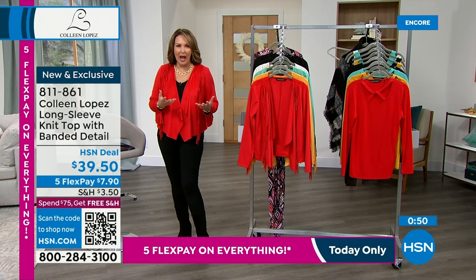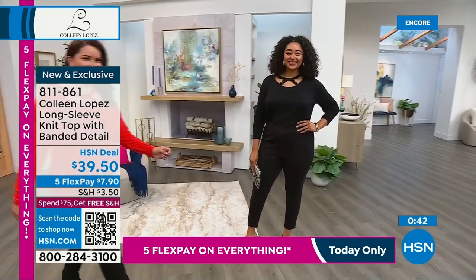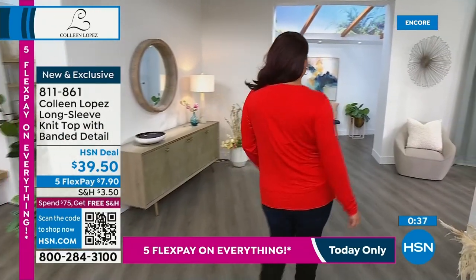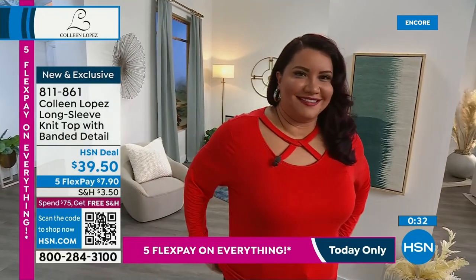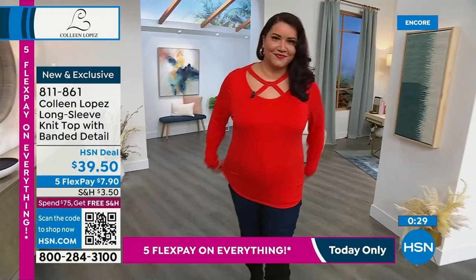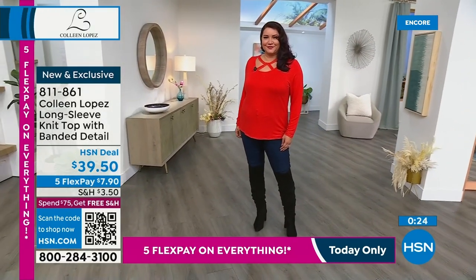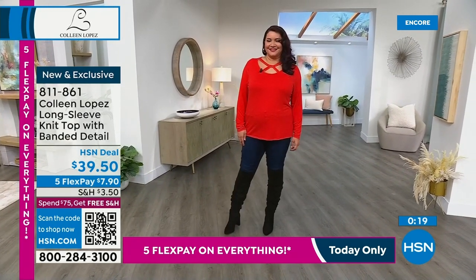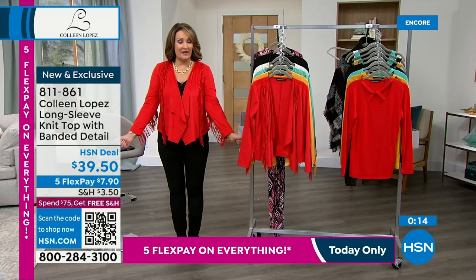Whether you love that classic chic black, or you want a fun pop of red, the warm beautiful honey golden color — or everybody's favorite turquoise, we're down to the final couple hundred left in the top in the turquoise. Annette is 5'9 and she's getting really nice length on this — it's almost tunic-y. Item 3950-811-861. Thank you everyone for your calls.